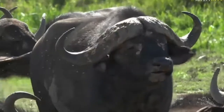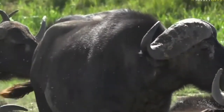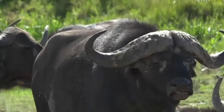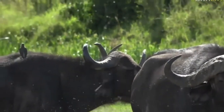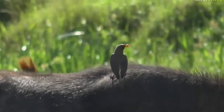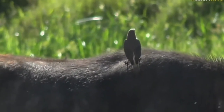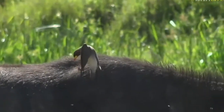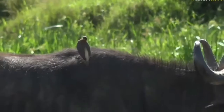Where did that oxpecker go? We get both species here — both red-billed and yellow-billed — with yellow-billed being more common. So, yellow-billed oxpecker. We've seen both species, but more commonly yellow-billed, and particularly on buffalo and zebra, we've been seeing a lot more yellow-billed oxpeckers.